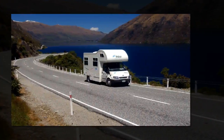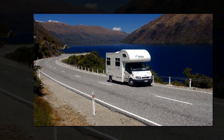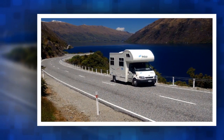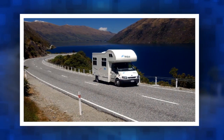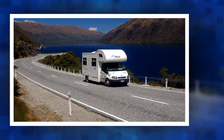Freedom campers now have to travel with a toilet they can use inside their vehicle. Overseas tourists don't understand what freedom camping is in New Zealand and what's acceptable. Camper vans will have to double as travelling toilets under a tighter standard for self-contained vehicles.